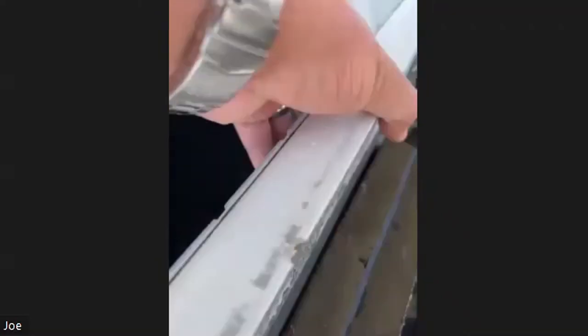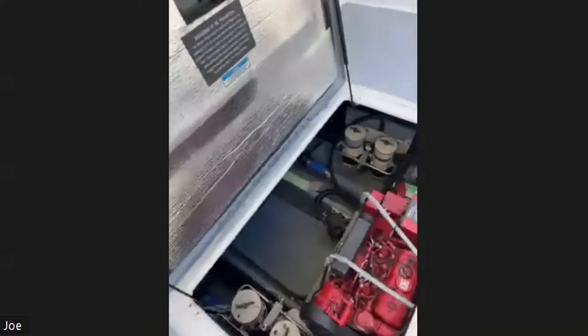The engine room is accessible right here — there's also a bigger door inside the boat. That's the generator we're looking at, and there are two great big Caterpillar diesels in there.